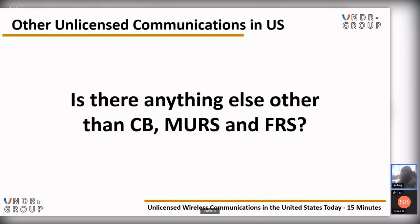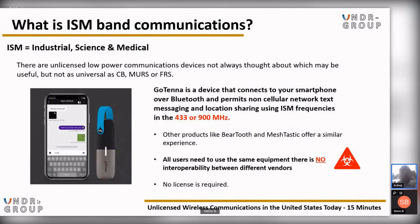Beyond CB, MURS, and FRS, we have ISM — Industrial, Science, and Medical — unlicensed low-power communication devices not always thought about. They may be useful but are not as universal. For example, Gotenna is a device that connects to your smartphone over Bluetooth and permits non-cellular network text messaging and location sharing using frequencies in the 433 or 900 MHz spectrum. Other products like Beartooth, MeshTastic, and others offer a very similar experience. However, all users need to use the same equipment — there is no interoperability between different vendors. But no license is required.